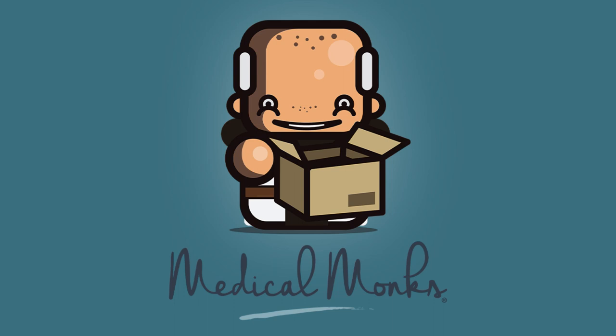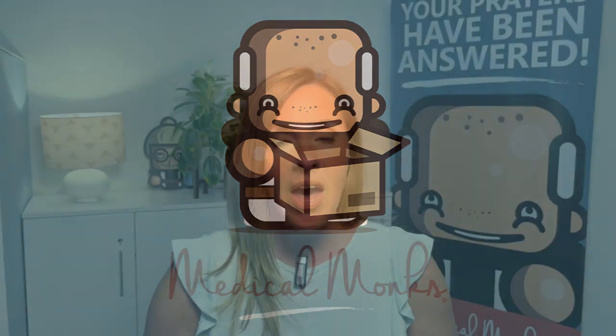Hi! Welcome to Medical Monks where your care is our highest calling. I'm Nikki and today we want to take a look at a group of products from our very close friends at Hollister.